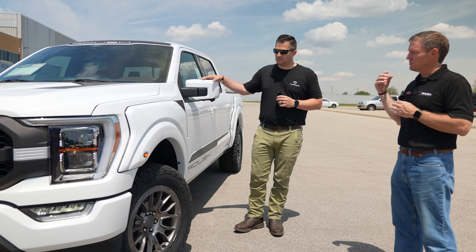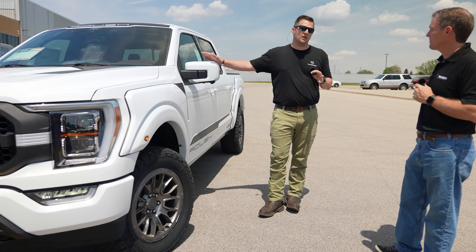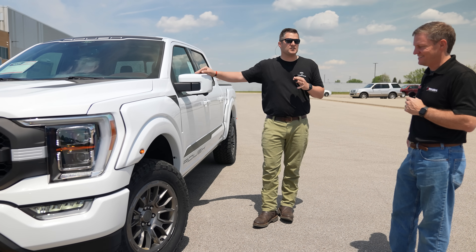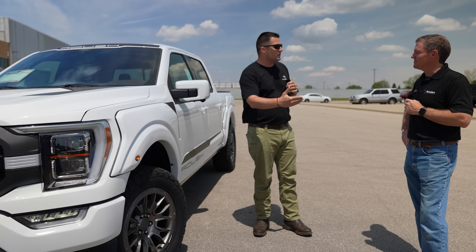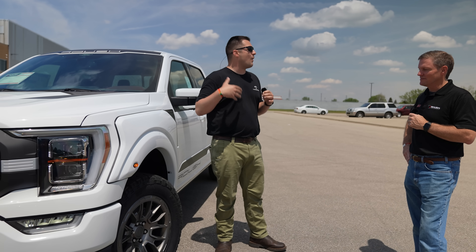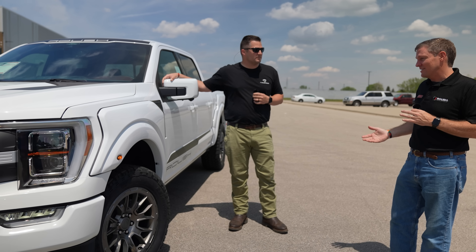We're not necessarily first to market, but maybe we could say we're best to market — because it's that back and forth to make sure what we want in our heads can actually be made. One of the biggest ways I compare you guys with other companies — it's very similar to Apple. Other companies might come out with a great technology but it's not implemented well, and then when Apple does it two or three years later they're the best on the market and it gets widely adopted. That's kind of how I look at Roush.